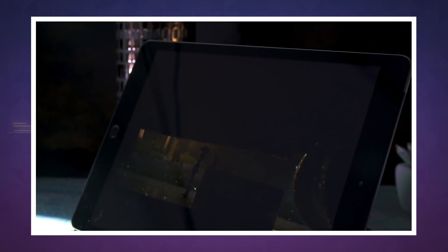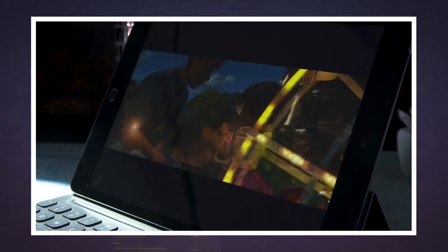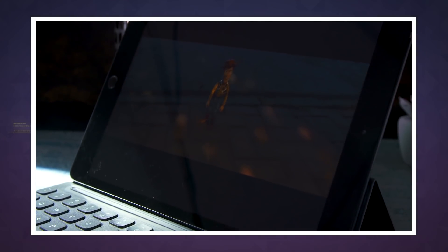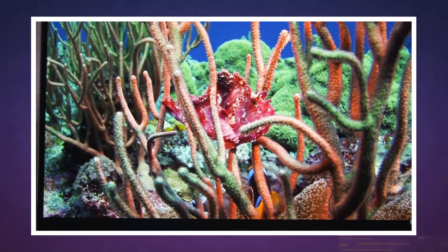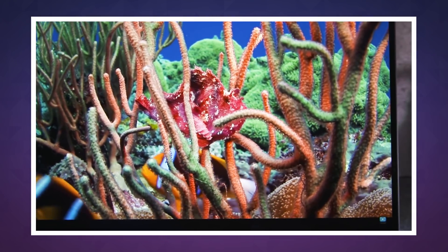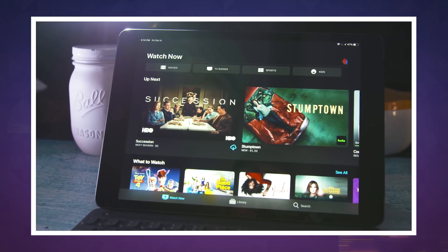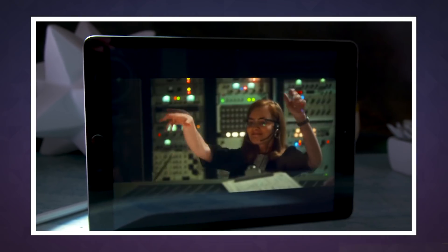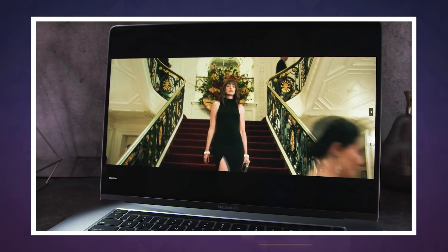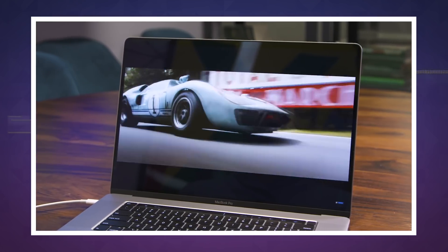Mini LEDs, as the name suggests, are smaller than traditional LEDs, and manufacturers can therefore pack more of them into a screen. This leads to benefits like higher contrast ratios, better power efficiency, and reduced likelihood of burn-in. The technology will also theoretically allow for wider color ranges and thinner panels. All these advantages make mini LED screens better for displaying static content than OLEDs.